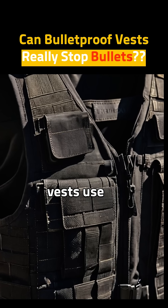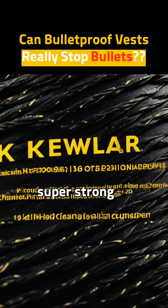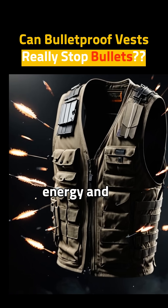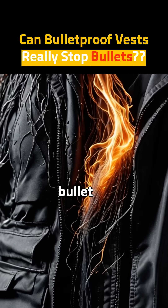Today, bulletproof vests use strong fibers like Kevlar. Kevlar is super strong — its tensile strength is 3.6 gigapascals. When a bullet hits the vest, it loses energy and flattens. The fibers even melt slightly, sticking together to stop the bullet.